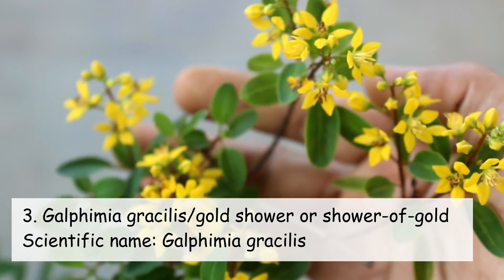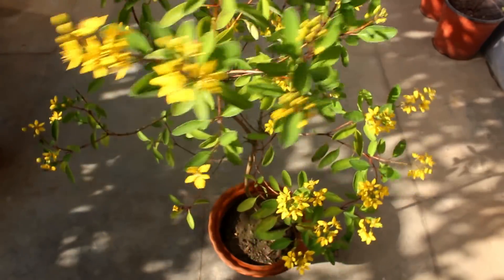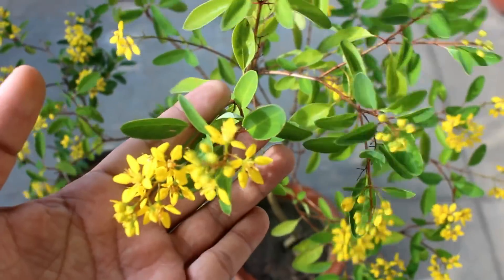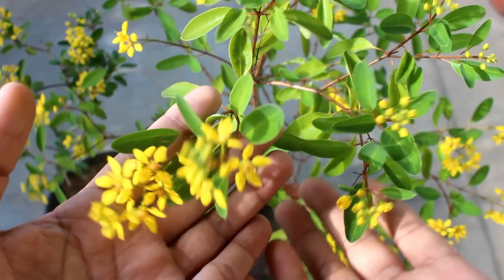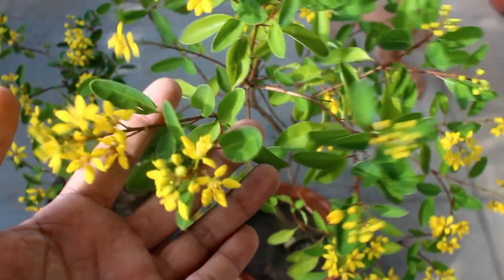On number three we have Gold Shower, or Shower of Gold — extremely attractive flowers as we can see, and it's actually a very low maintenance plant. Whether you provide them a whole day of sunlight or even three to four hours of direct sunlight, they are going to bloom really very well.